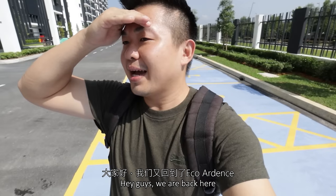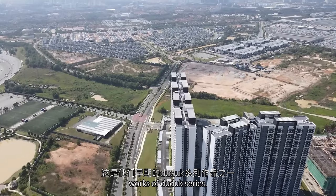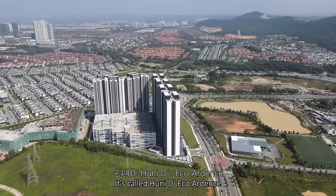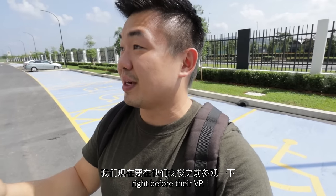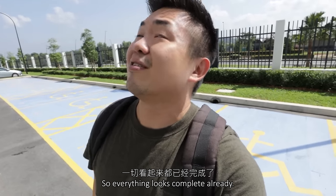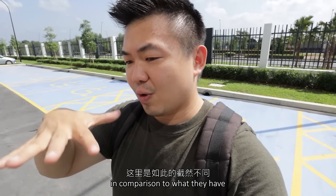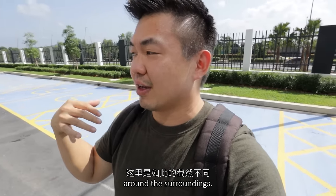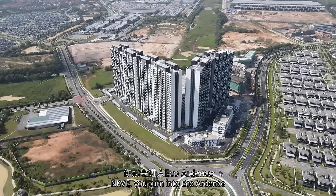Hey guys, we are back here in Eco Ardents again. This is one of their earlier works of the Dudok series. It's called Huni. And we are now going to check this out right before the RVP. So everything looks complete already.